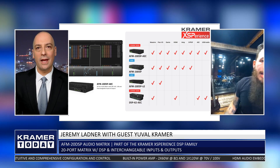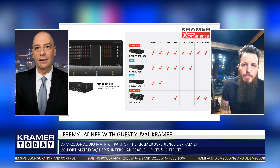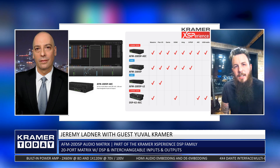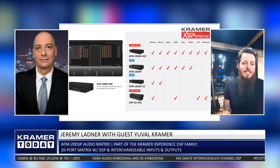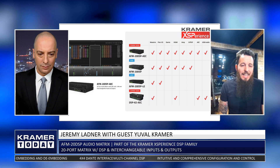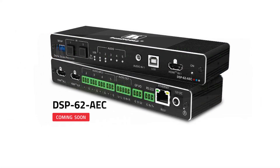That ability for customers to choose what they need and not pay for what they don't makes perfect sense. Exactly the idea. We've got one more — the smallest one. By its name, it's called the DSP-62 AEC. It is not an AFM; it does not have flexible ports. It's a smaller unit designed with one thing in mind and one thing only: huddle spaces.